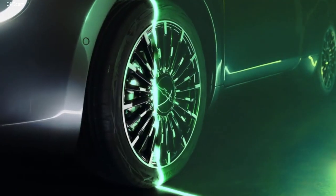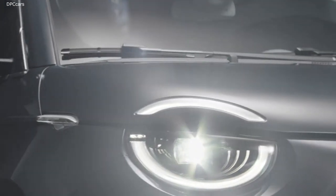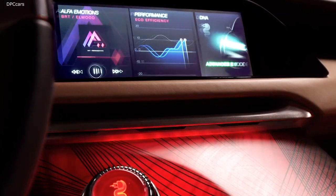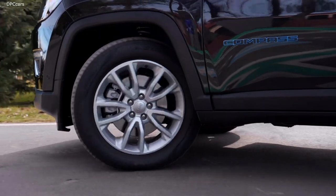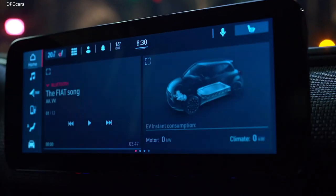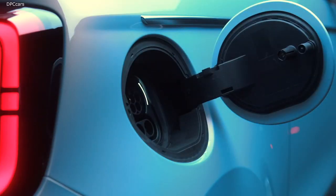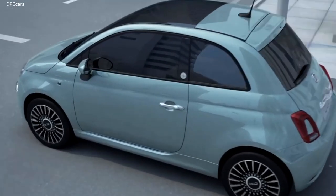We are entering a new era of mobility where cars are increasingly more connected, more autonomous and more sustainable. This revolution is already underway and it is changing how we design, produce and control propulsion systems.